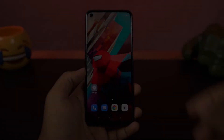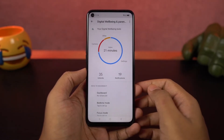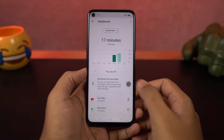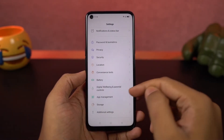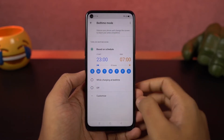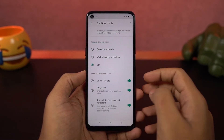Next we have digital wellbeing — a feature from Google that tracks all your usage on your phone and gives you a complete analysis of which apps you're using more, then helps you limit your usage and block notifications from those applications. We also have wind down, which is part of digital wellbeing and can help you sleep faster at night. Using this feature, you can schedule your phone to turn on grayscale mode and do not disturb mode automatically at a specific time.